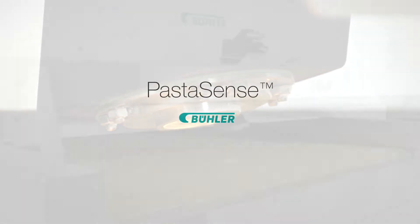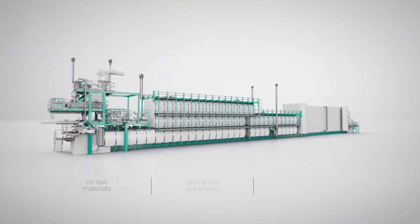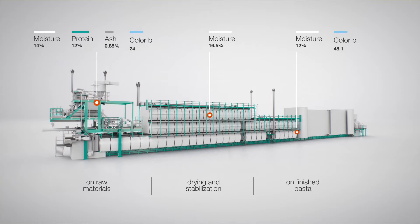To achieve this, Bühler has developed PastaSense, the first quality monitoring system that continuously collects real-time data directly from raw materials and pasta, measuring moisture, protein, ash and color.